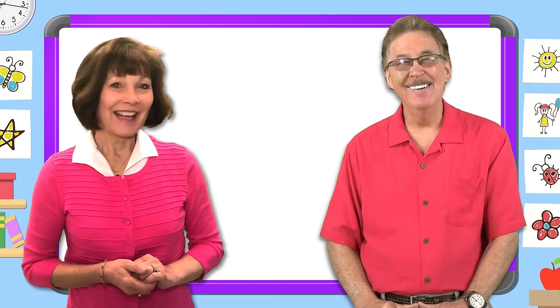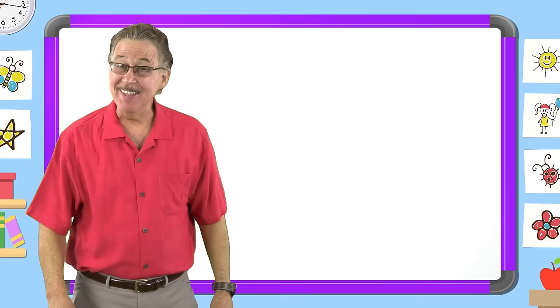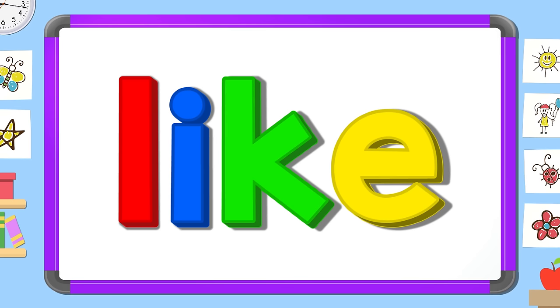Hi, I'm Jan Richardson. And I'm Jack Hartman. Let's work together and learn our sight words even better. I love learning my sight words. I have fun with sight words. I know lots of sight words. They help me read and write. Let's learn the sight word like. Here we go.